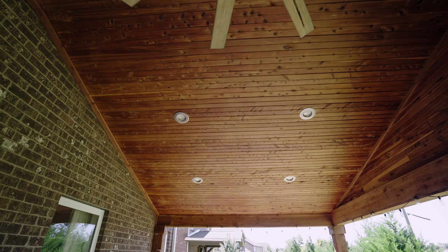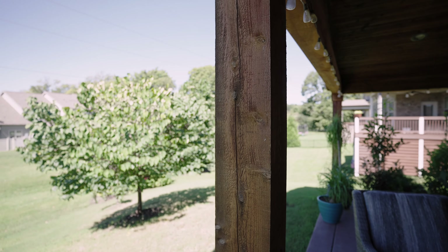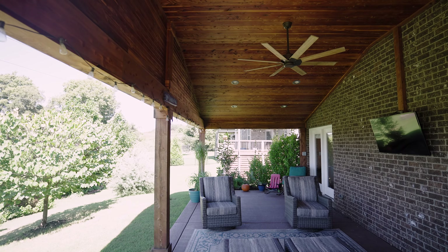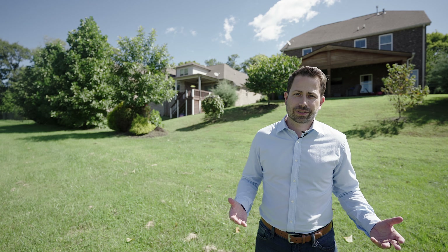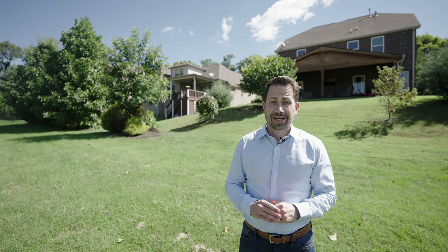This 33 by 13 custom-built outdoor patio landed in the top three for both of them. It features a stained tongue and groove ceiling, cedar posts, recessed lighting, a ceiling fan, a place for a TV, and more than enough space for friends and family to hang out.